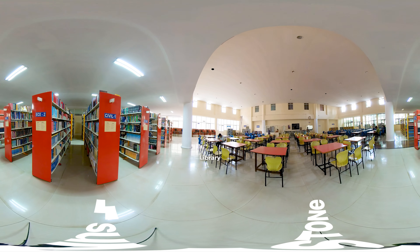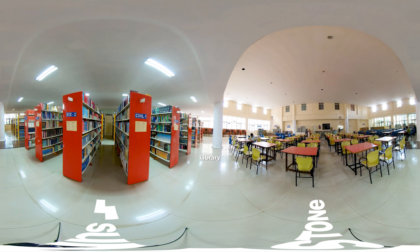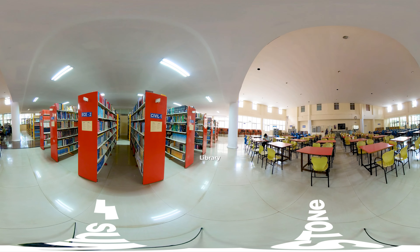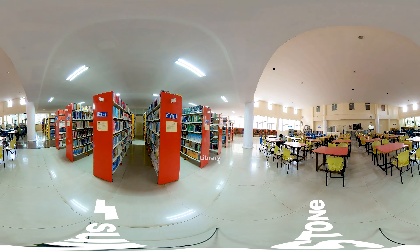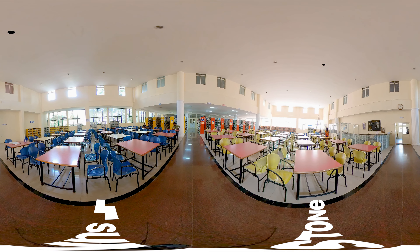We have now arrived at the campus library. The campus library is spacious and flooded with natural light. It has the latest edition of books, publications, and magazines available for students' consumption.